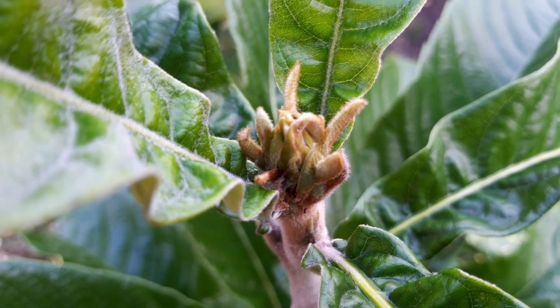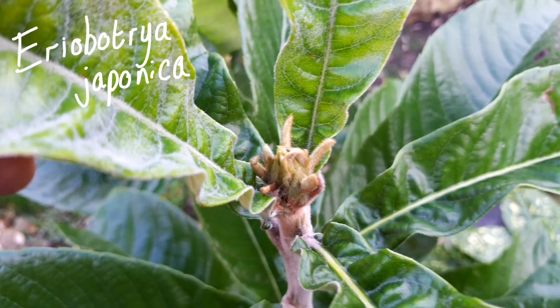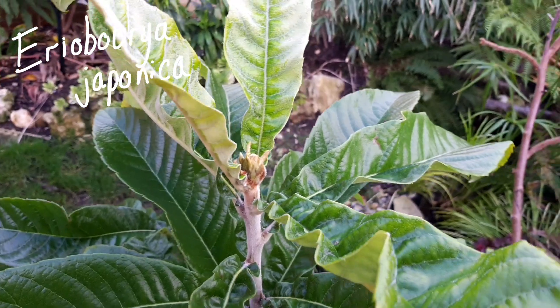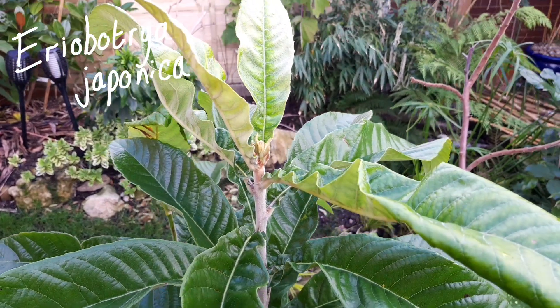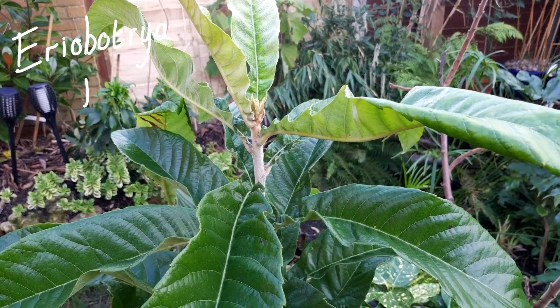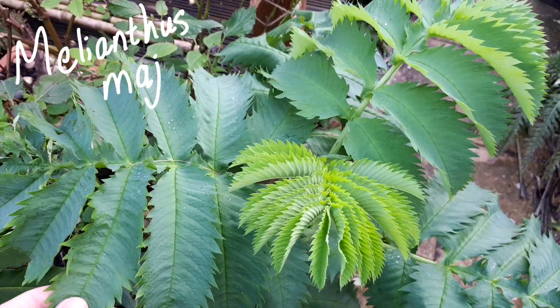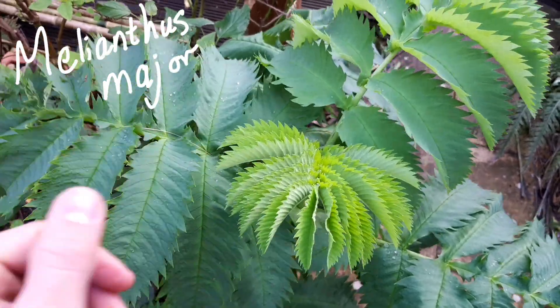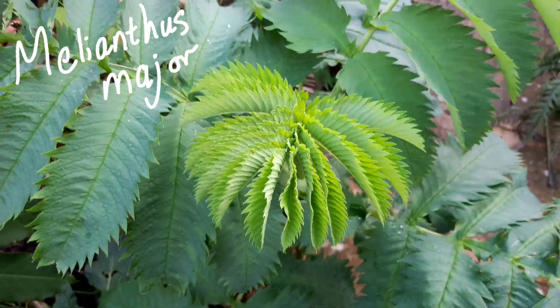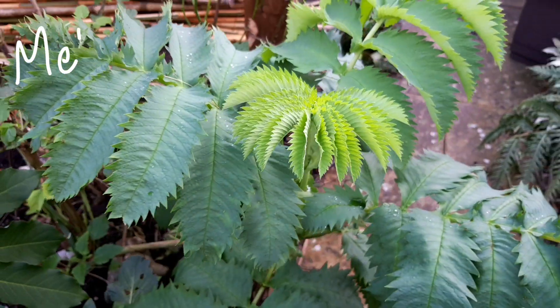And even though summer is really a long way off, this milder winter weather has meant that there's lots of fresh new growth in the garden, like the new leaves on this Eriobotrya japonica or loquat tree, as well as lots of fresh new growth on my Melianthus major or peanut butter bush. Hopefully this will produce a flower spike in the next couple of weeks, which is about right for this time of year.